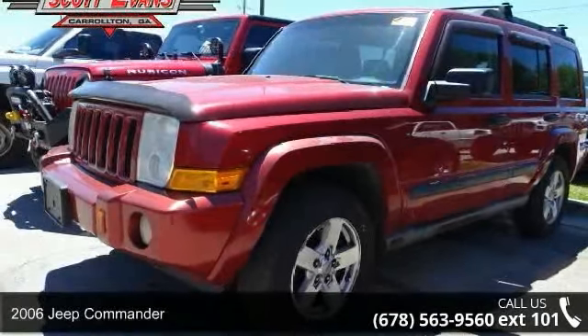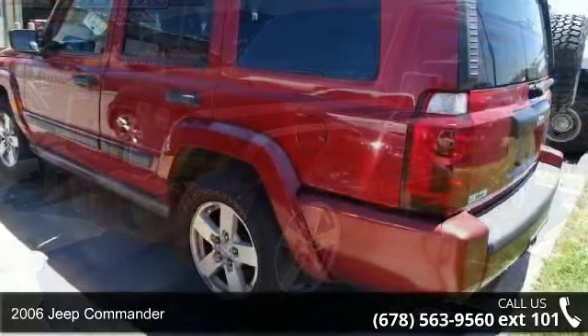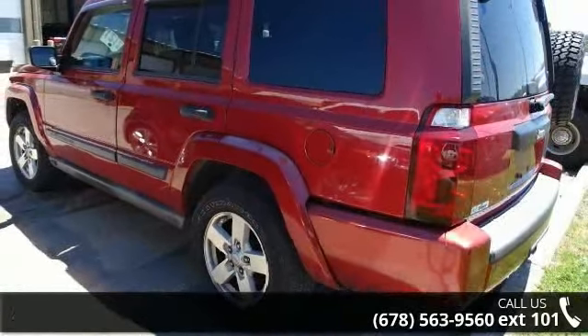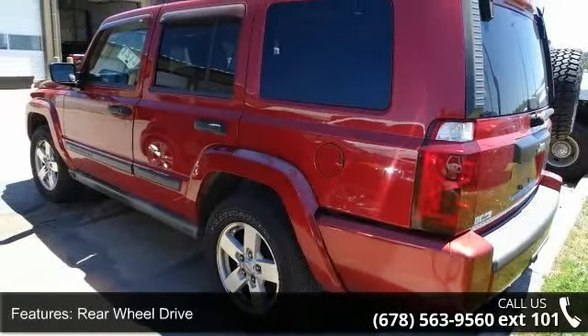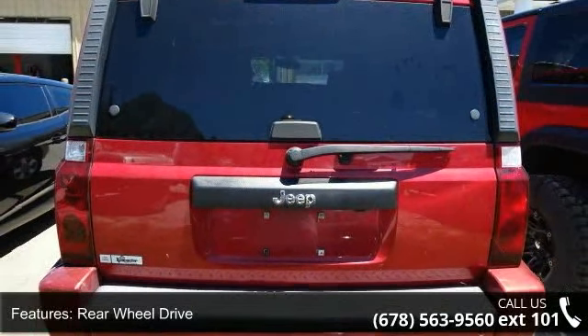Imagine yourself in this 2006 Jeep Commander. If you are looking for an automobile with great features, look no further. This vehicle comes with a reliable 8-cylinder engine connected to a smooth shifting automatic transmission.